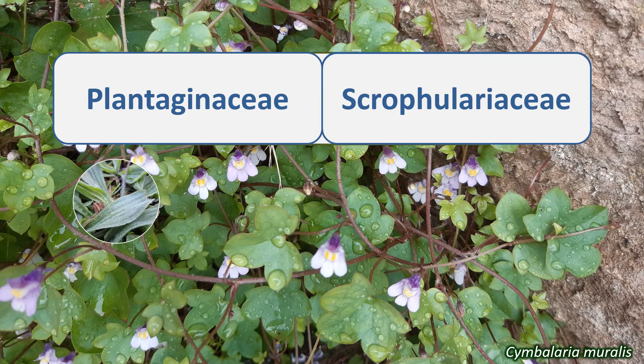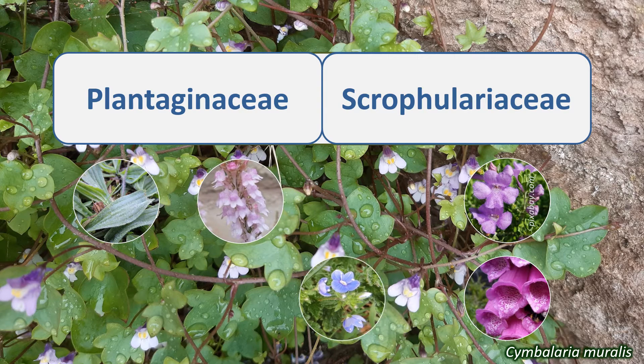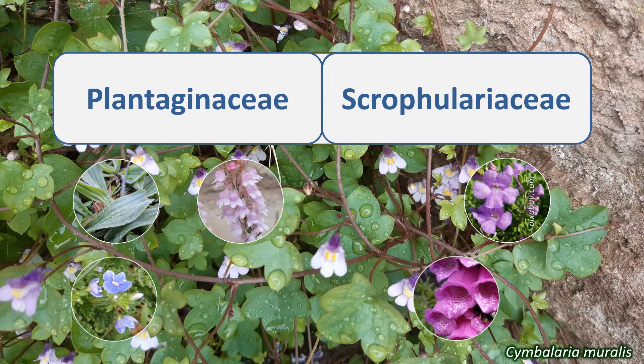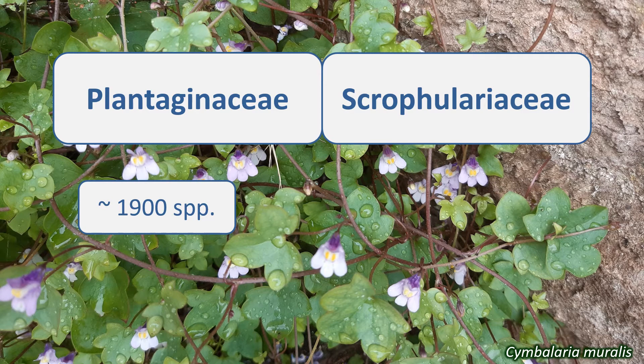In the past, the Plantaginaceae was a relatively small family, and the Scrophulariaceae much larger. The species in both each had a distinctive set of physical features. However, in recent years the use of molecular techniques that look at similarities and differences in the DNA of plants has revealed that many of the species in the Scrophulariaceae were better placed in other families. Quite a lot of them were reclassified into the Plantaginaceae, which now contains around 1,900 species, and the Scrophulariaceae around 1,880 species.